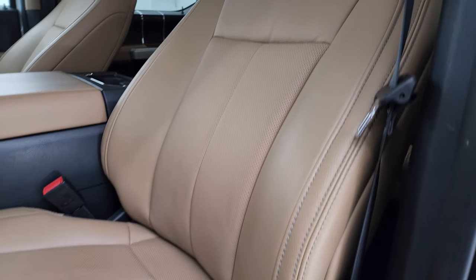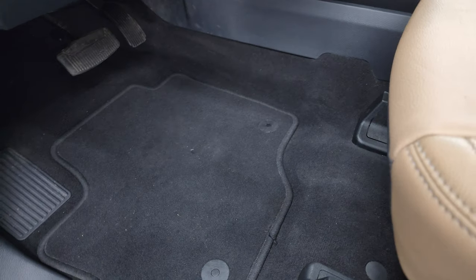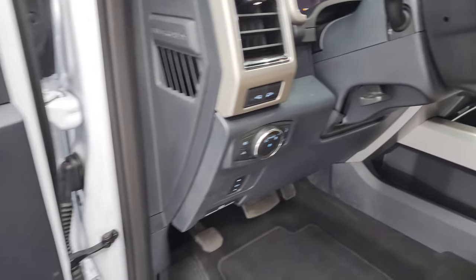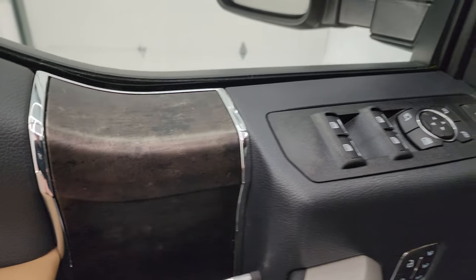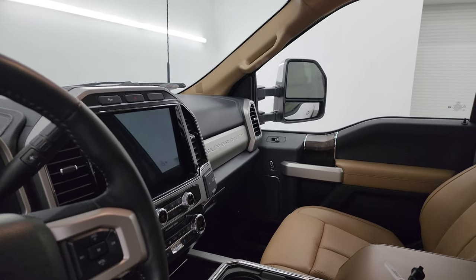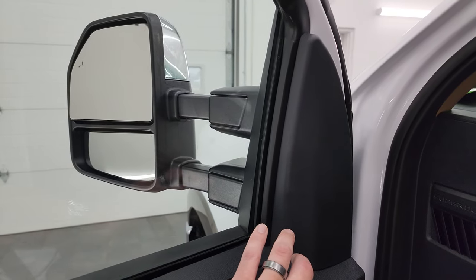Inside you get the tan leather seats — no rips, no tears. This truck has never been smoked in and smells very clean inside. It has factory floor mats, power pedals, auto headlamps, tilt telescopic steering wheel, LED side lights on the mirrors, power windows, locks and mirrors. You get wood grain trim on there — looks pretty cool. Power mirrors fold in on both sides and these mirrors telescope out and in. Memory driver's seat as well.